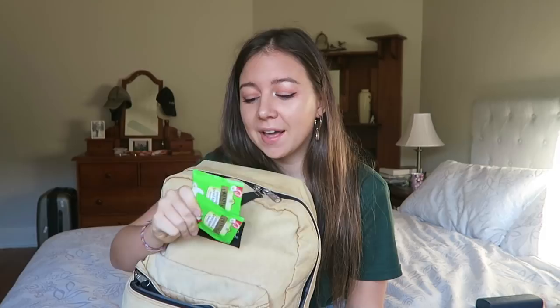Next, very important — I have snacks. This is just a bar of chocolate but you can bring anything you want. People don't realize you are allowed to bring food onto planes; whatever you bring, just make sure you eat it or throw it out before you land. I also have some of my favorite tea bags, so on the plane I can just get a cup of hot water and have my favorite tea ready to go.